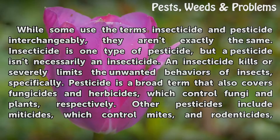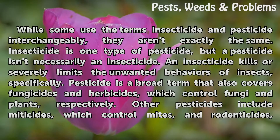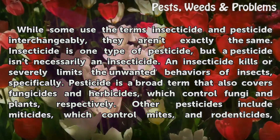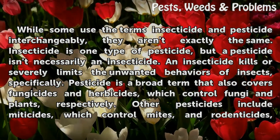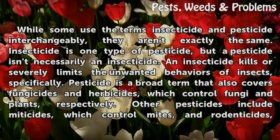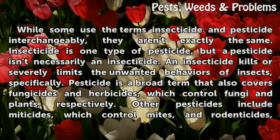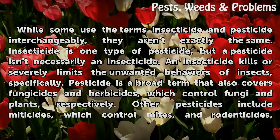While some use the terms insecticide and pesticide interchangeably, they aren't exactly the same. Insecticide is one type of pesticide, but a pesticide isn't necessarily an insecticide. An insecticide kills or severely limits the unwanted behaviors of insects specifically. Pesticide is a broad term that also covers fungicides and herbicides, which control fungi and plants, respectively.